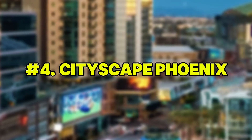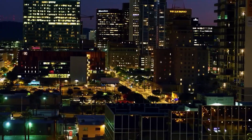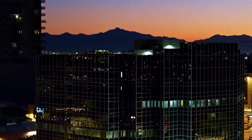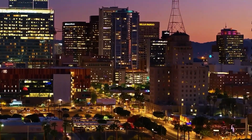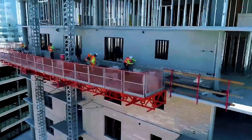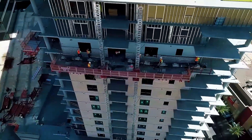Number 4: Cityscape Phoenix. Occupying three city blocks in downtown Phoenix, Cityscape is a vertical mixed-use complex combining retail, residential, office, and hospitality space in one integrated development. Built atop a shared podium, the towers are supported by deep foundations designed to cope with Phoenix's volatile soil and water conditions. Post-tensioned concrete floors allow wide-column spacing, giving residents and businesses flexible floor plans.